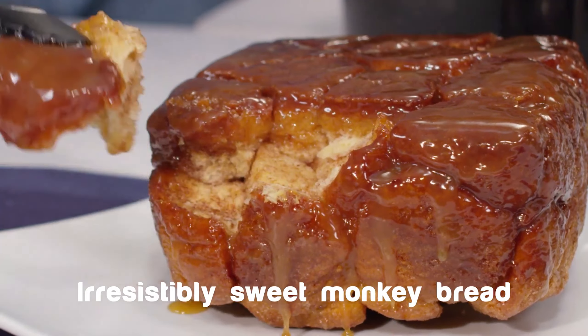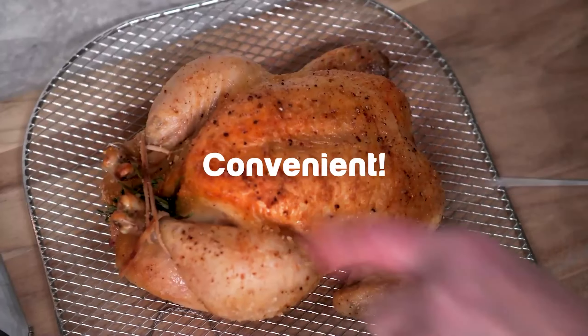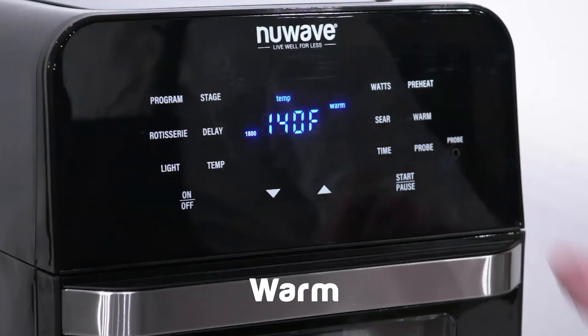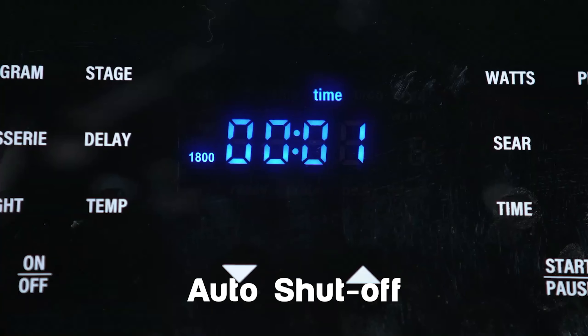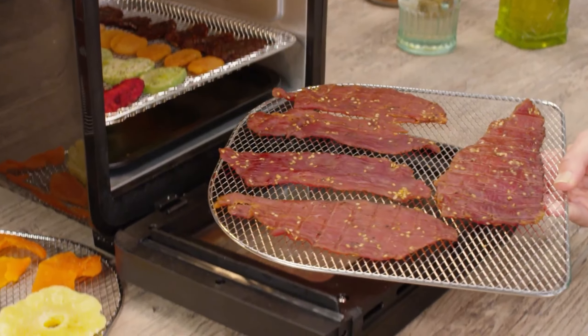Users can choose from 100 preset recipe cooking settings or set their own function and temperature. This air fryer and grill's temperature ranges from 50 to 425 degrees Fahrenheit, and using the digital controls, you can adjust the temperature in 5-degree increments for excellent flexibility.